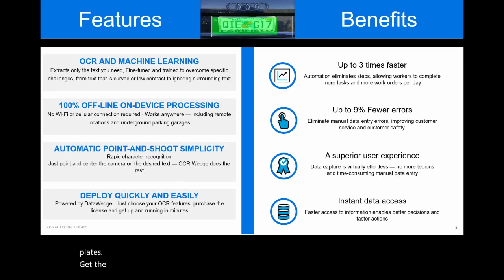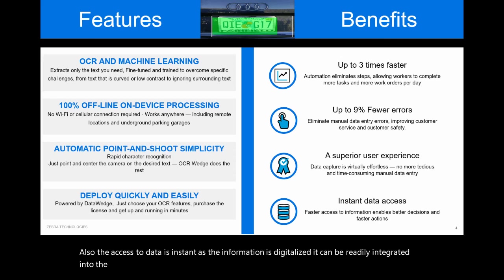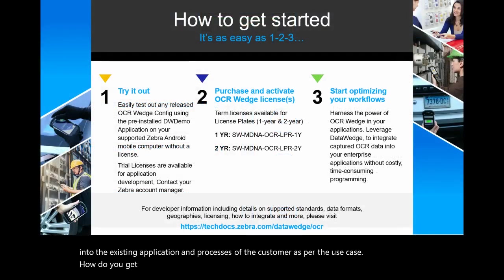Get the licenses and you're good to go — it's that simple. In terms of benefits, it's up to three times faster and, as we are automating, there are fewer errors. Access to data is instant as the information is digitalized and can be readily integrated into the existing applications and processes of the customer as per the use case.